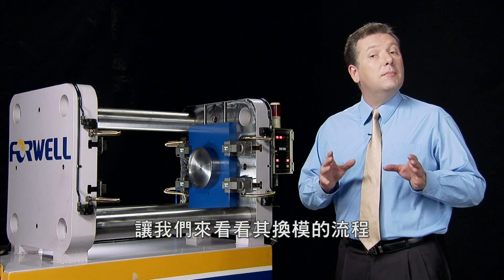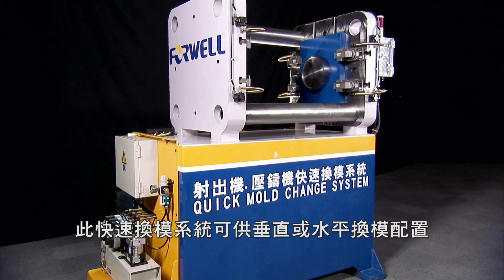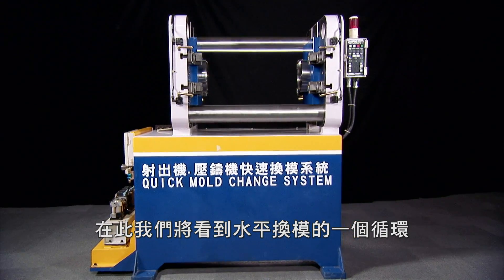So let's take a look at a mold change cycle so you can see how easy and efficient this system is. The QMCS can be configured for vertical or horizontal mold changes, but here we are going to see the system performing a horizontal mold change cycle.